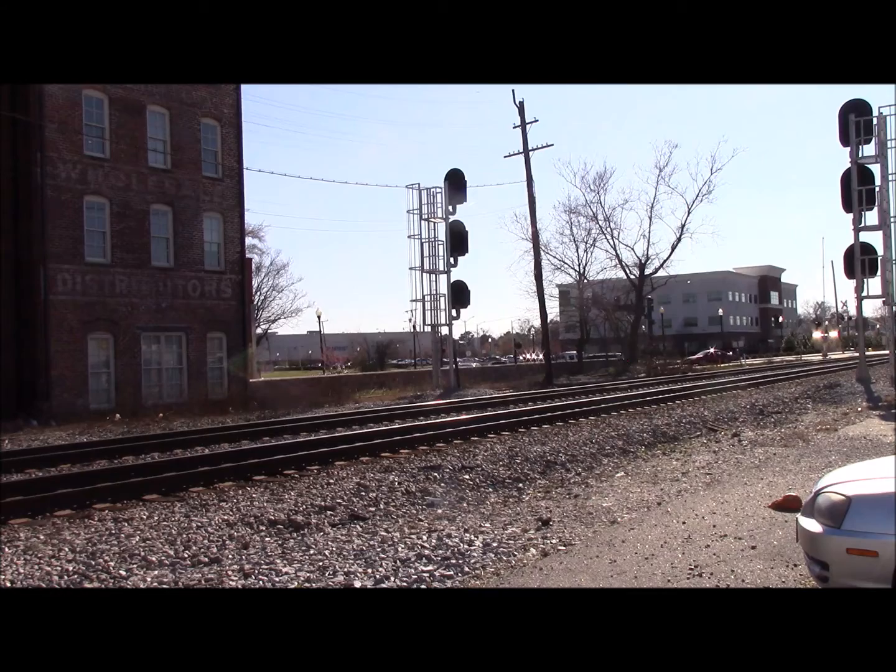And here comes 234. What a day it's going to be on the Norfolk district. And you just heard him — that's 234's crew. All right, he's got a dash 9W on the point.